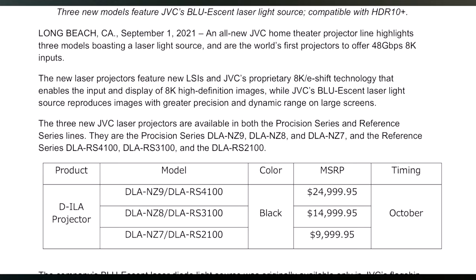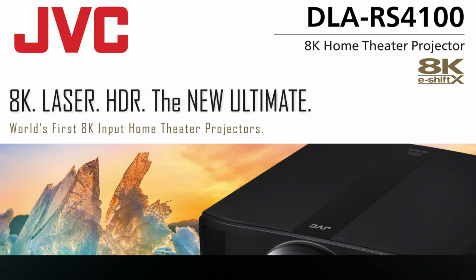The NZ7, which is the DLA RS-2100, is $9,999.95. If you want to bump up, the DLA NZ8, which is the RS-3100, is $14,999.95. And if you want the biggest and baddest they have to offer, the NZ9 RS-4100 MSRP is $24,999.95. If these numbers scare you, there's still tried-and-true other options out there for pretty much any budget. I just wanted to let you guys know these are coming available very shortly. If you want to order one, I'll leave links down in the description — you can order from Dream Media, some friends of mine, and I'd highly recommend grabbing them there. Make sure you like, share, and subscribe. I'll catch you in the next one.